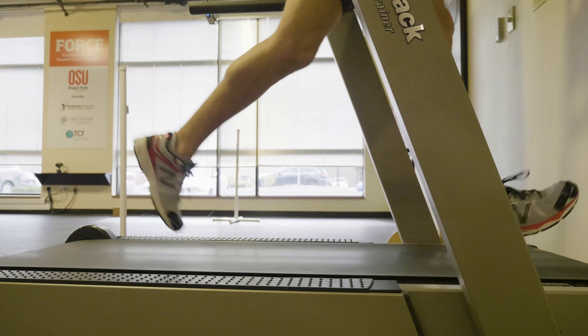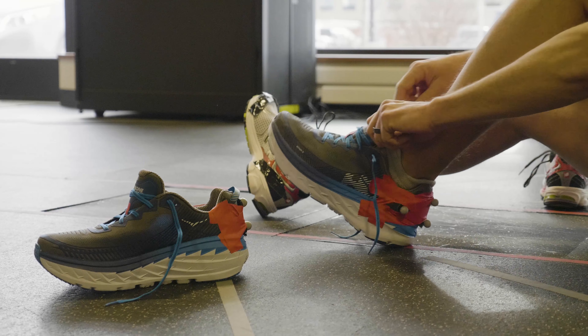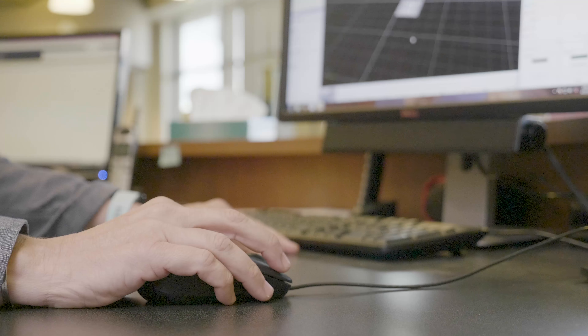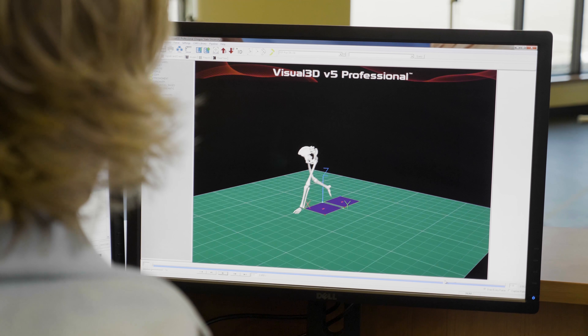We brought in a group of runners and had them run in this maximal running shoe. The two variables we look at are loading rate and impact peak — the force going up and down. We look at what those forces are and how high they are. We thought this highly cushioned shoe would actually reduce those forces that have been associated with injury, but in fact what we found is that when a runner who's never run in the shoe before puts it on right out of the box, those forces go up — which would be suggestive of increasing risk of injury when wearing these maximal shoes.